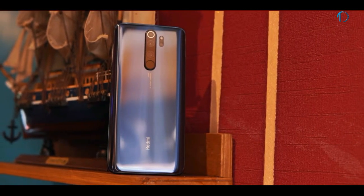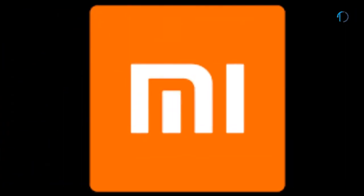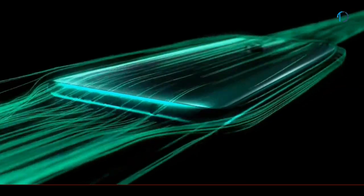The Redmi lineup has been one of the most sought-after budget smartphones for years now. But with competition heating up in the segment, Xiaomi needs to up its game to stay relevant. The Redmi Note 8 Pro is an attempt to do that and has a lot to offer for the price, delivering new hardware and a set of much-needed features.